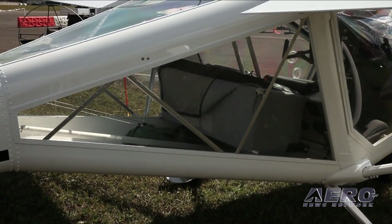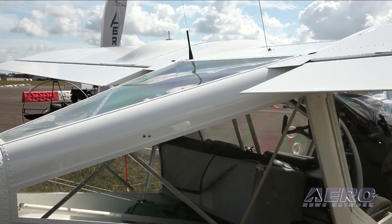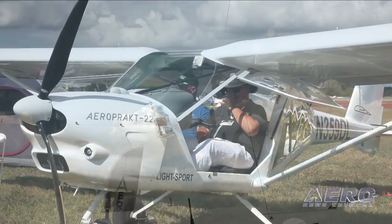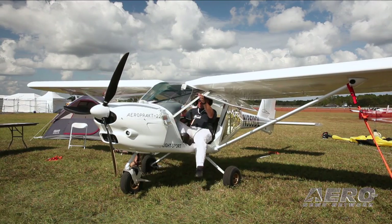It's a STOL plane — takes off and lands in 100 to 300 feet. Looking at the airplane, there's a lot of plexiglass, so there's got to be a lot of visibility. And that's what a lot of my customers like, and that's why they buy it. People fly it for fun, and the biggest comment I get is the visibility is awesome. You can look straight down without tilting the airplane over from either side.